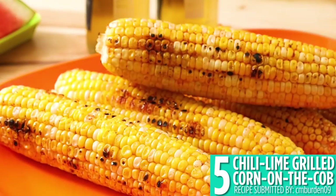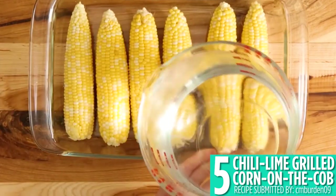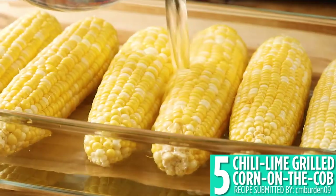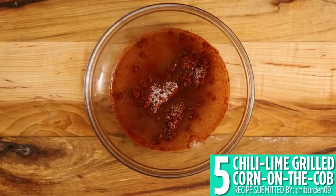The next recipe is another great way to grill corn. Number 5, chili lime grilled corn on the cob. Brush with lime juice and chili powder while it's on the grill to get corn on the cob with a zesty kick.